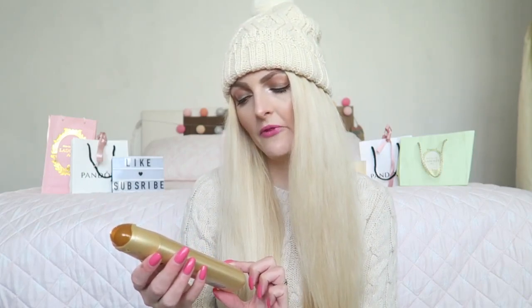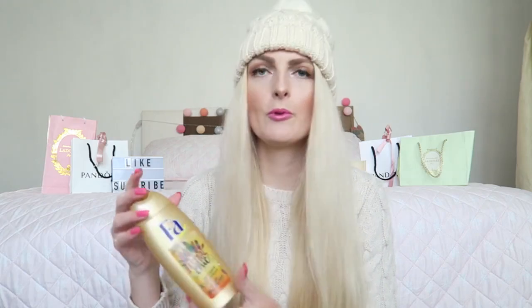The next product is a shower item from FA — the Festival Chic shower cream, Free Spirit with a floral chic and rose scent. This is a really nice shower gel; it smells like roses, very floral and summery. The bottle is also quite cute. Not too special, but a really nice shower gel, especially for summer because of the floral scent.